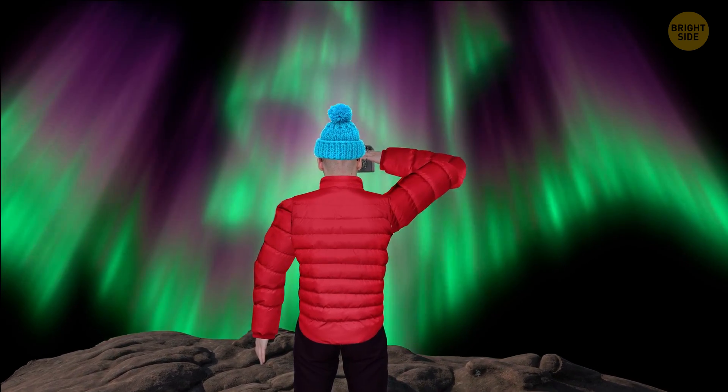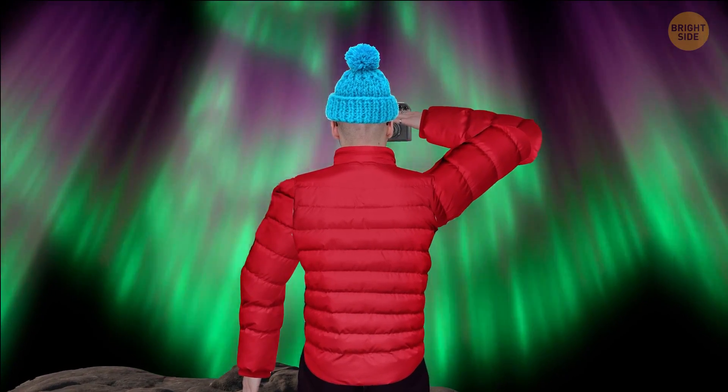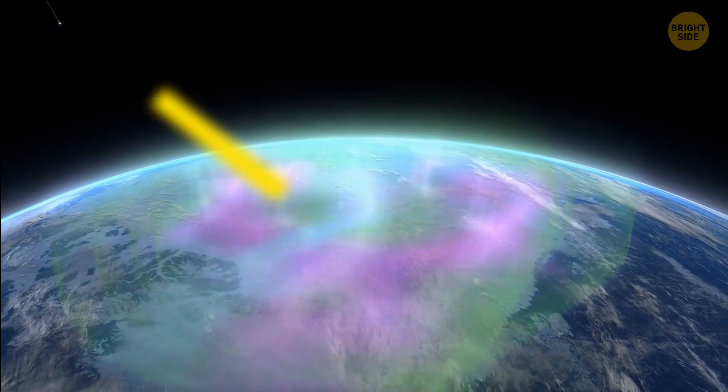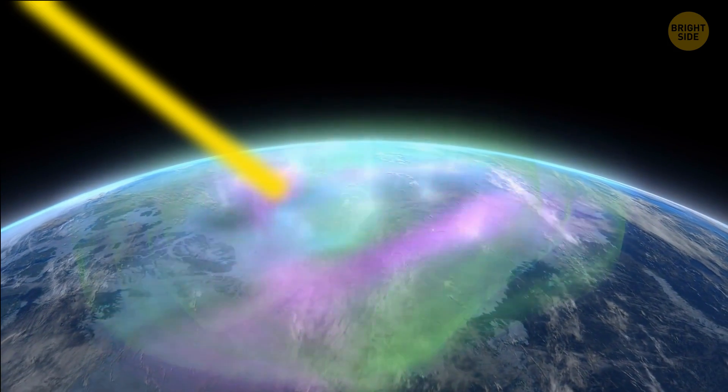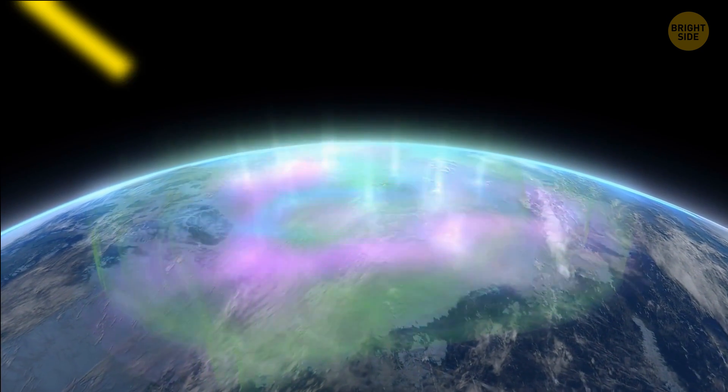You're glad you brought your camera along. Between clicks, you learn that the Aurora Borealis is the result of some rather rough events. This spectacular light show occurs when energy particles from the sun slam into Earth's upper atmosphere.